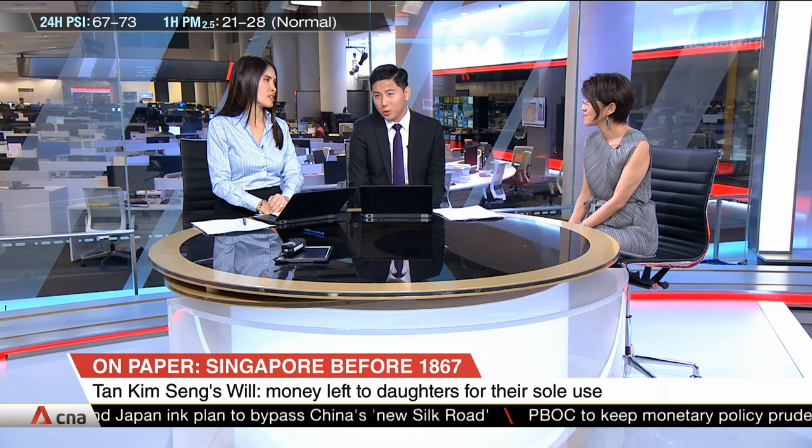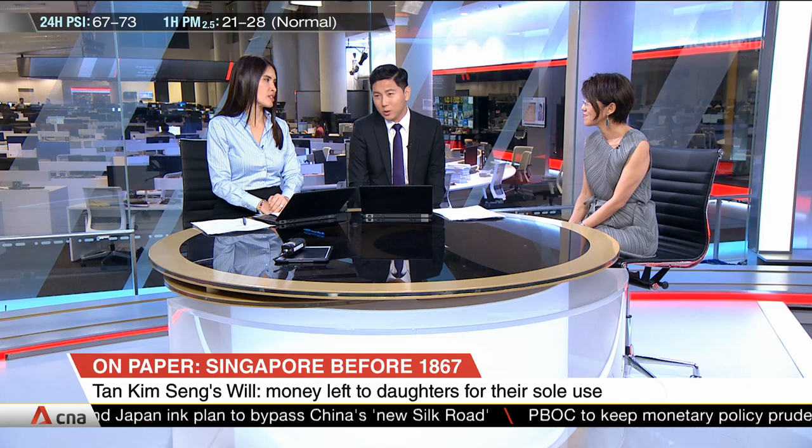I just love looking at maps — I've got to be number one at that exhibition! Thank you, Hui Sim, for coming in to share that with us. That was Tan Hui Sim, Director of the National Library at NLB. 'On Paper: Singapore Before 1867' opens tomorrow at the National Library.